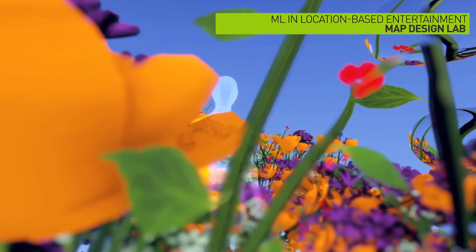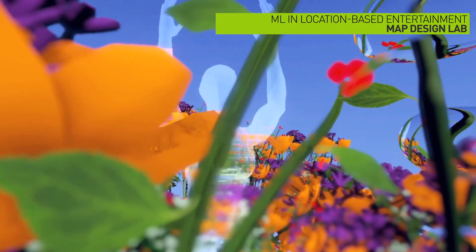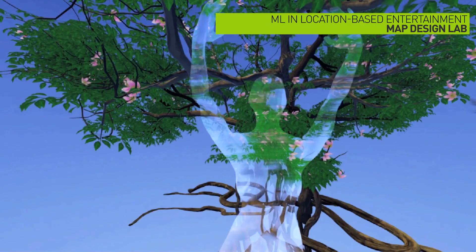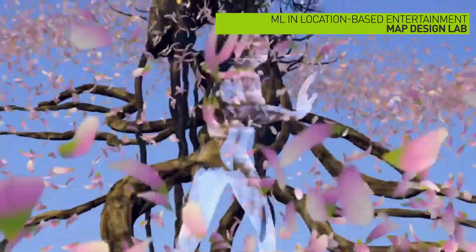Next, get a move on with Map Design Lab as they present Embody, Lululemon's new social VR experience inspired by movement traditions like Aikido, yoga, and dance.